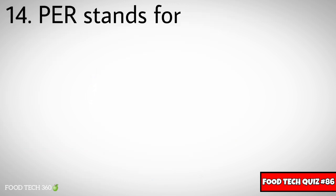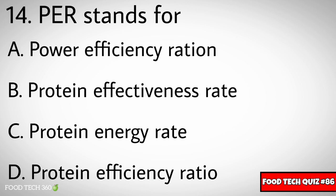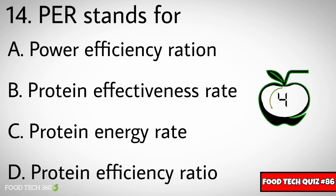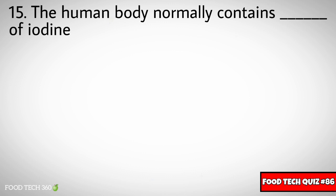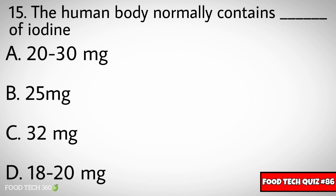Question number fourteen: PER stands for dash. Options: A) Power efficiency ratio, B) Protein effectiveness rate, C) Protein energy rate, D) Protein efficiency ratio. Correct answer: D) Protein efficiency ratio.